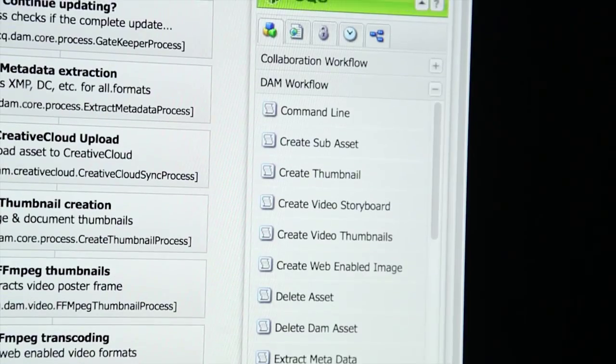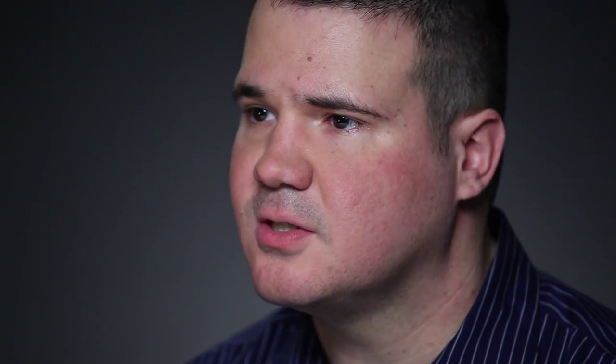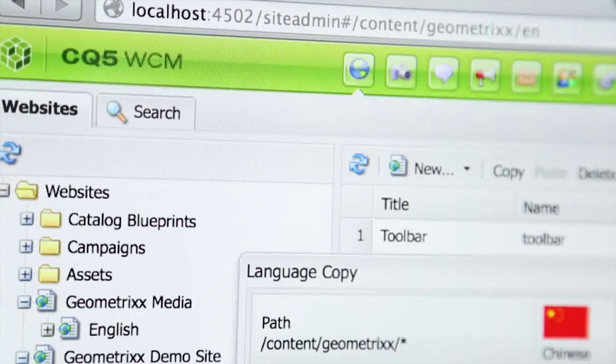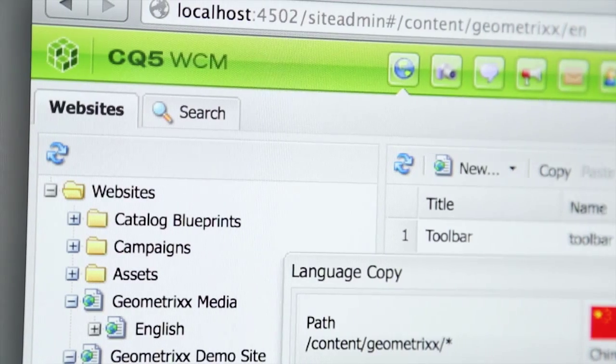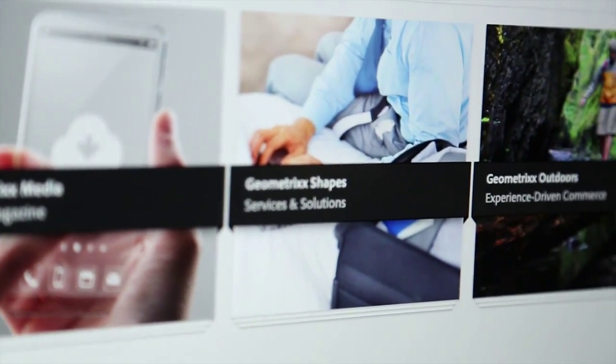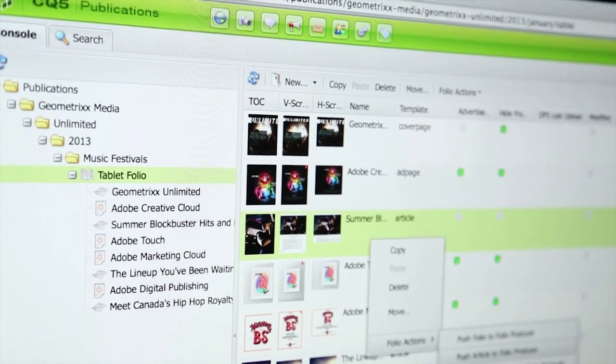We began our evaluation of Adobe in 2010. Following the evaluation, we ended up selecting Adobe Experience Manager primarily as a content repository and also to author and maintain the content. We also used the digital asset management capabilities of AEM to manage all the creative images, logos, and so forth used within the content authoring piece.